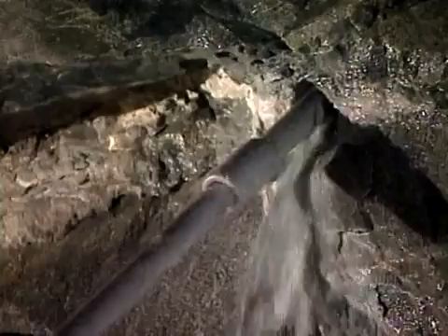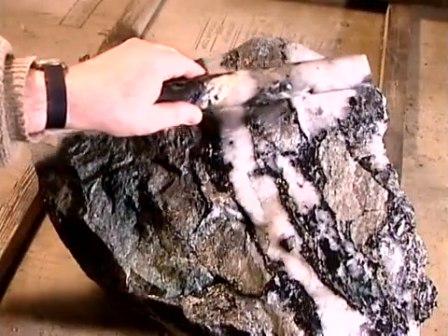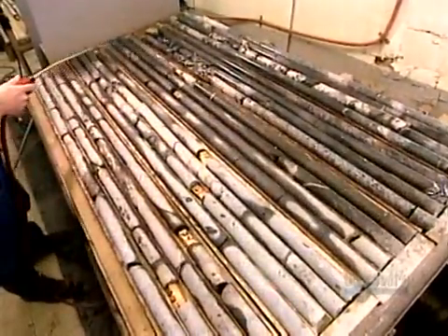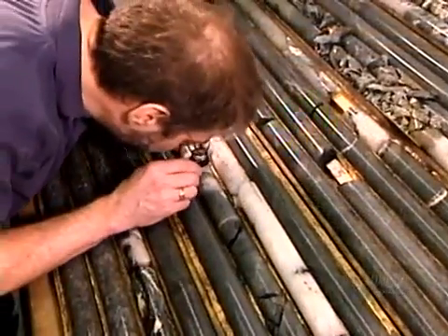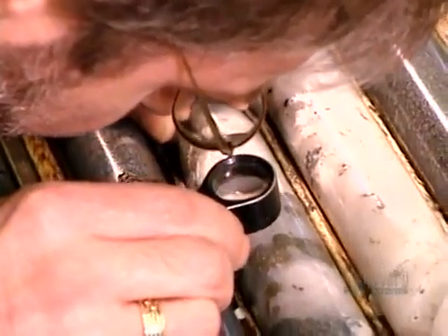The engineers know exactly where those veins of gold are, thanks to the mining company's geologists who've studied ore samples. The company collects these samples by drilling deep into the rock at 15-meter intervals. These diamond drill cores, as they're called, are up to 100 meters long and measure 3.5 centimeters in diameter.